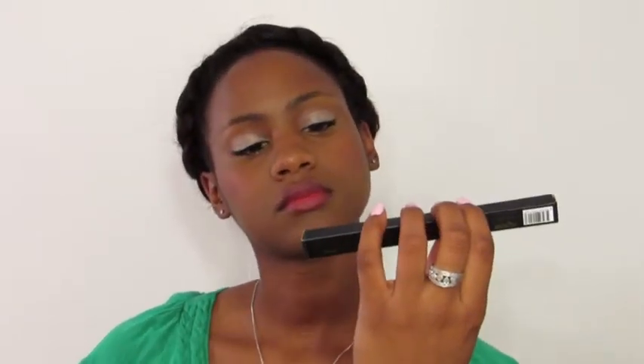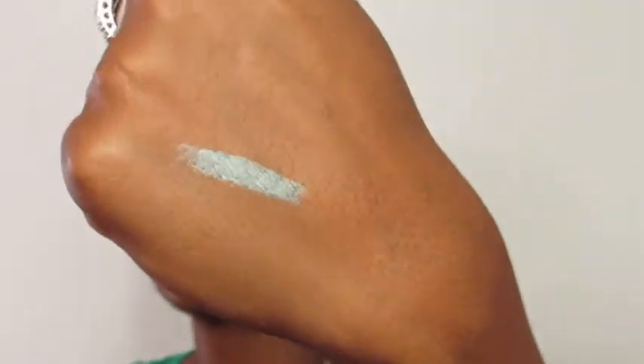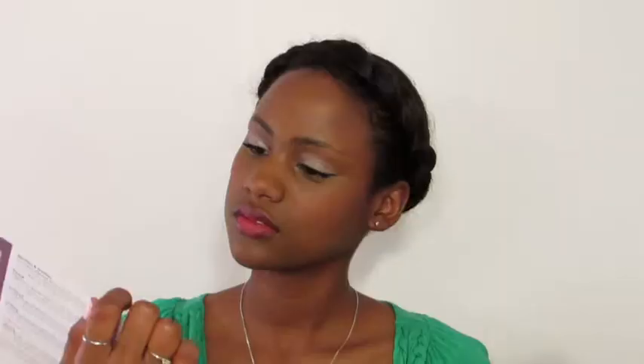The last product I have is an eyeliner in Green Lagoon by Anika — I guess that's what it looks like. The lid has a little sharpener with it. That's everything in my Birchbox for March.